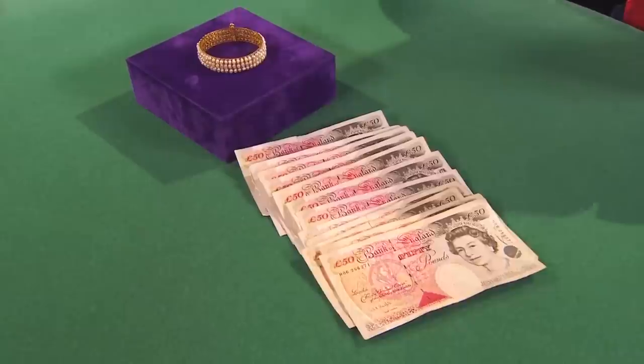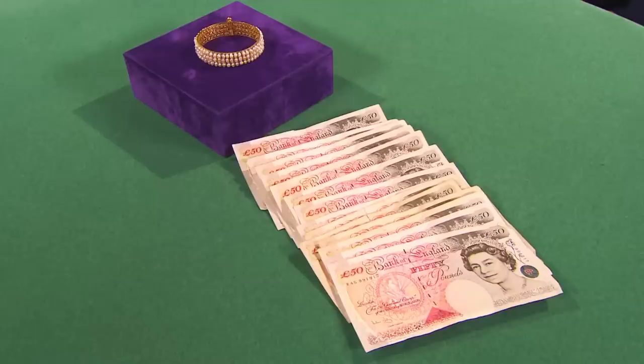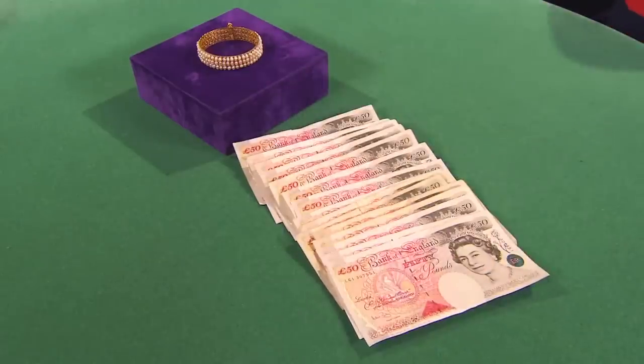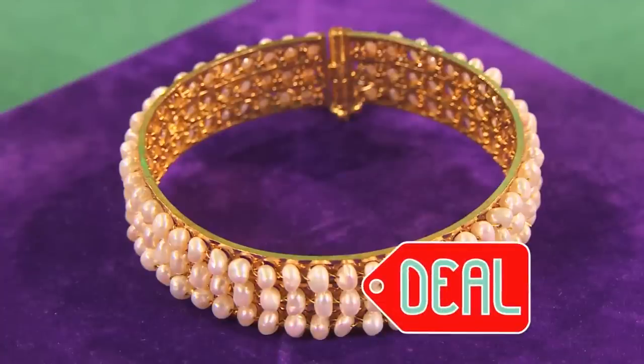Cheryl resumes counting: 500, 550, 600, 650, 700 pounds. The seller says no and asks for £800. Cheryl can't make it £800 but adds another £50, making her final offer £750. The seller accepts and they shake on it — we have a deal at £750.